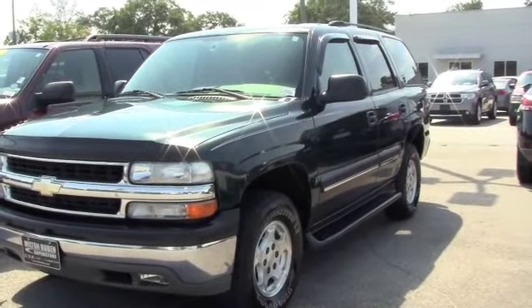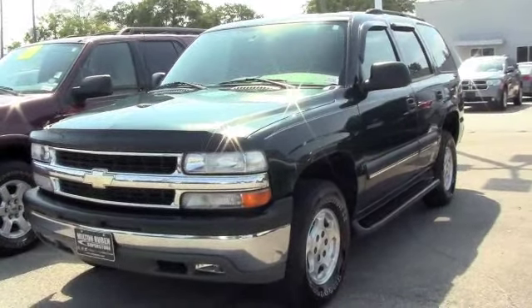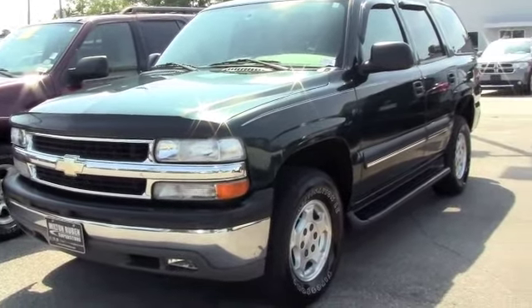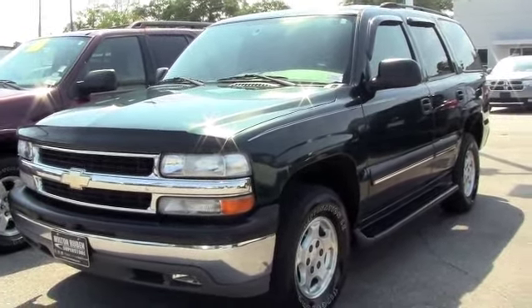This is a 2004 Chevrolet Tahoe — an excellent family SUV. In 2004, it was actually rated the best SUV of that year.